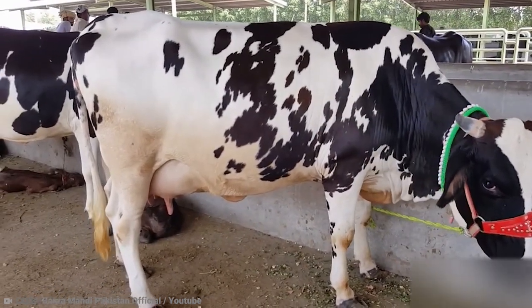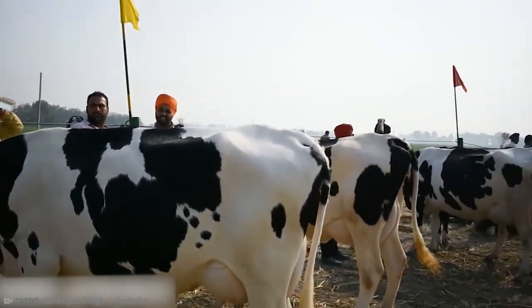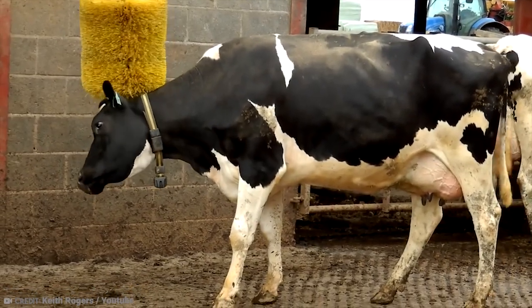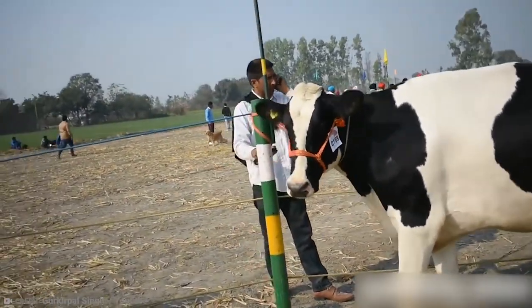The Holstein Friesian is basically the exact image of what a cow is, in both appearance and use. No other cow gives the world so much milk, making this one of the most important breeds of cattle out there. Raise your glass of milk to the OG — to the cartoon cow, the Holstein. Forget it — to the cartoon cow.